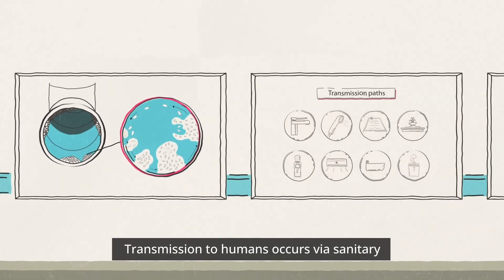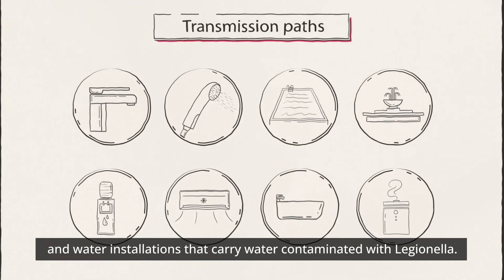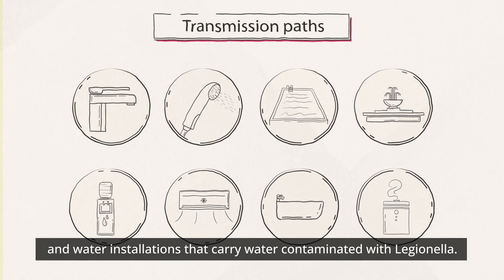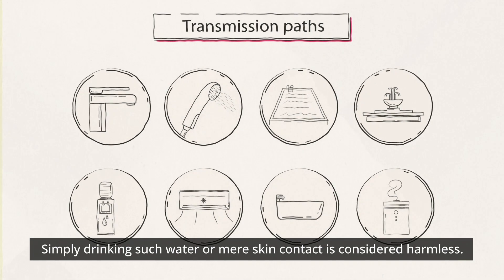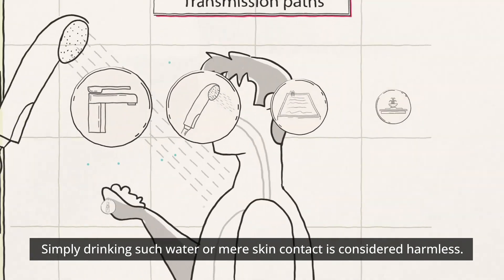Transmission to humans occurs via sanitary and water installations that carry water contaminated with Legionella. Simply drinking such water or mere skin contact is considered harmless.